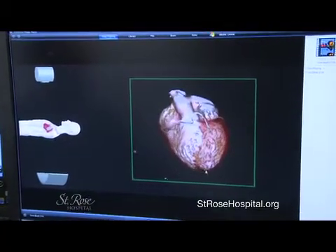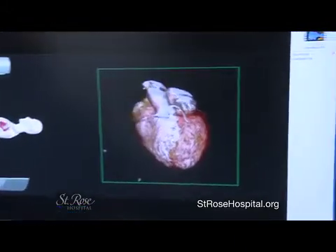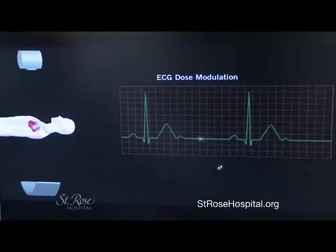You can even see the heart pumping as we do this — we can see motion. We can look at the valves, not only the arteries. We can look at the heart muscle, the aorta, all kinds of things, and really make an excellent diagnosis.